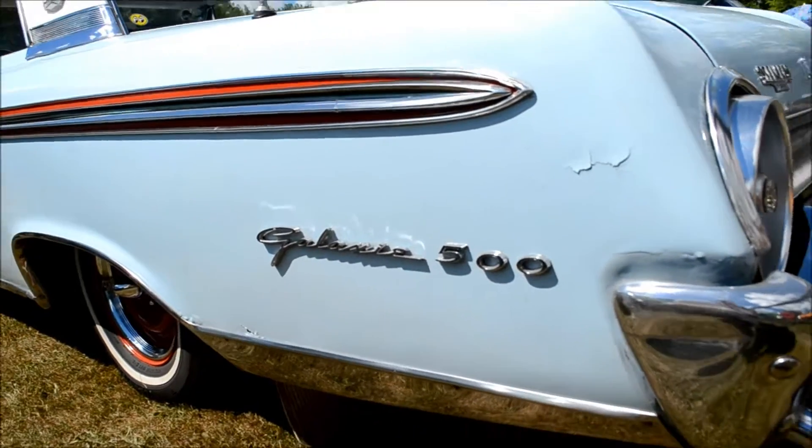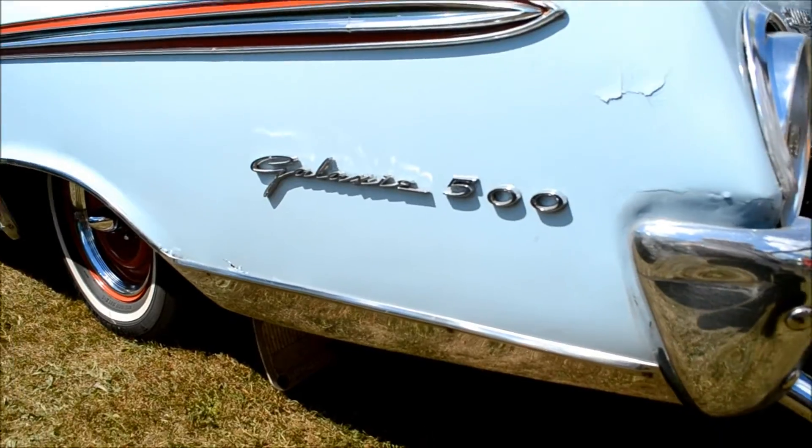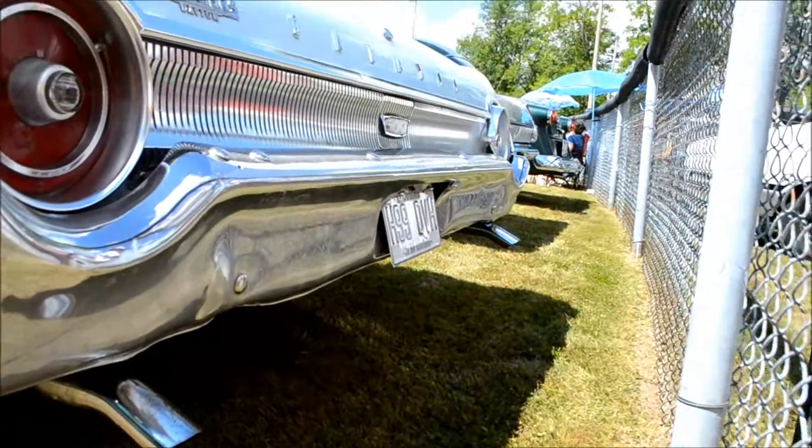The only flaw I see on this Galaxie is right here — look at this, the old paint is all chipping away. That's really old paint, man. Look at that right there, some bubbling. That's a really original, well-conditioned car. Very original.